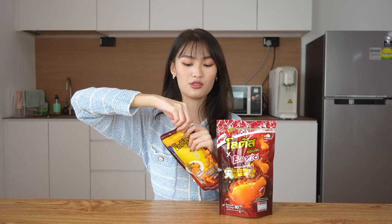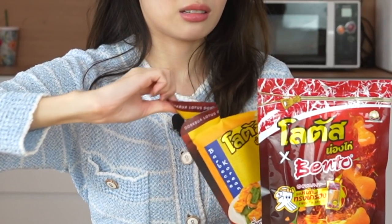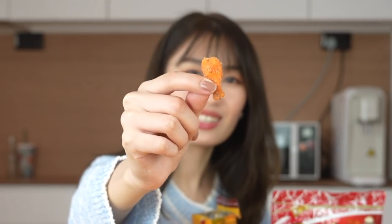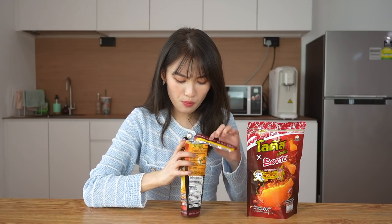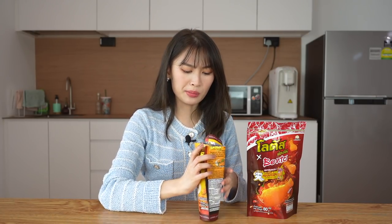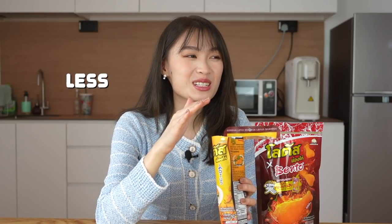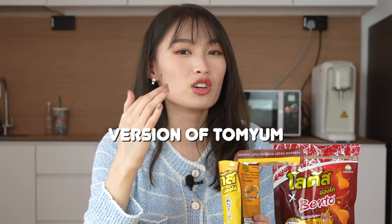I'm just going to try the original one first. It's just like little orange drumsticks — so cute! And it's also filled with powder, which means it's going to be very good. Wow, the powder is so nice. The whole packaging is filled with powder as you can see. To be honest, it tastes nothing like Korean seaweed barbecue. It tastes a bit like a less sour, more salty version of Tom Yum.